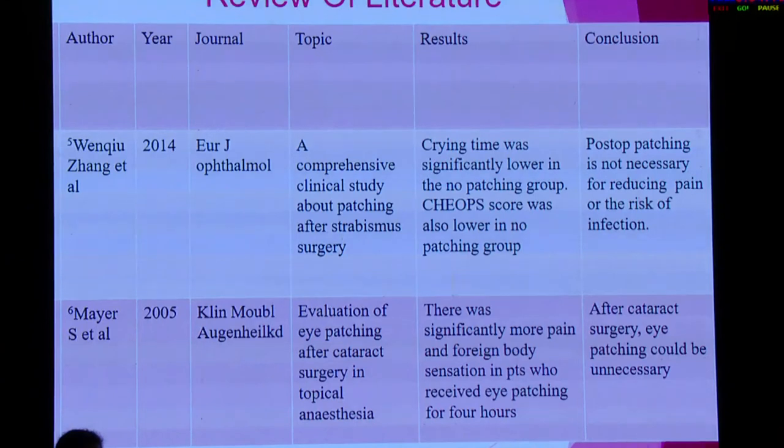Different authors have done studies in this regard. Zhang et al. compared pain in patched versus unpatched eyes and found that post-operative patching is not necessary for reducing pain and the risk of infection. Mayor S. et al. also compared patched and unpatched eyes, but in cataract surgery, and found that after cataract surgery, eye patching could be unnecessary.